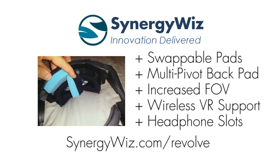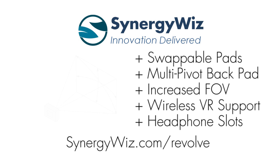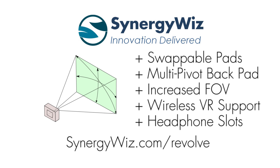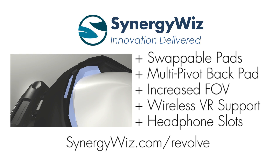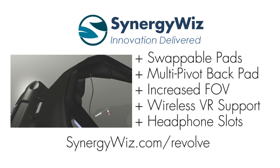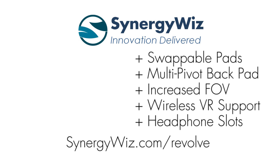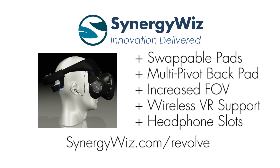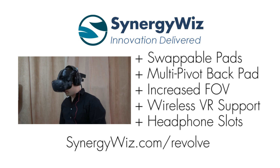Visit our website at SynergyWiz.com/Revolve to learn more details — like how the Revolve is designed with swappable pads for intense gaming sessions, how the back pad has flex for your comfort, how the Revolve increases your field of view by getting your eyes closer to the lenses, and how Revolve will support the wireless VR add-on of your choice via a bar that accessories can hook into. With half a dozen wireless VR solutions coming out in 2017, we want to make sure you're covered. Plus, because the Revolve is made for the Vive, there are now convenient slots for your headphones — so blindly hunting for your headphones is a thing of the past. We also support many over-the-ear headphones if you want to bring your own.